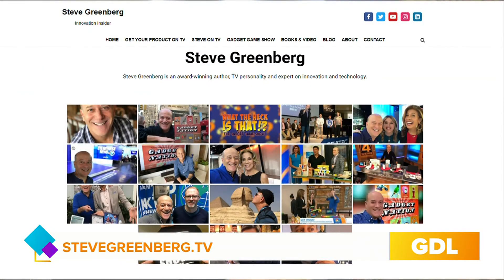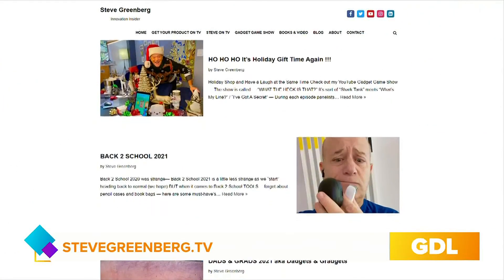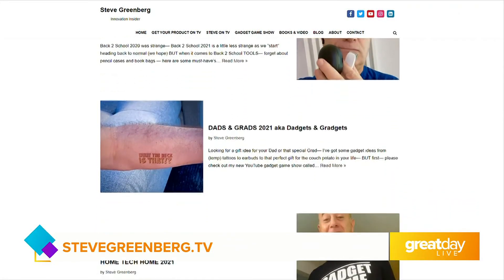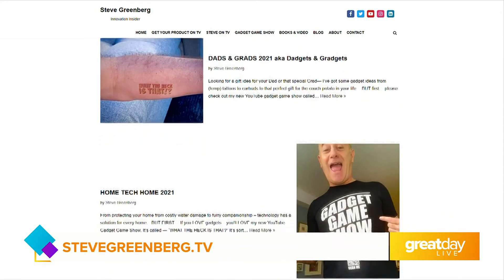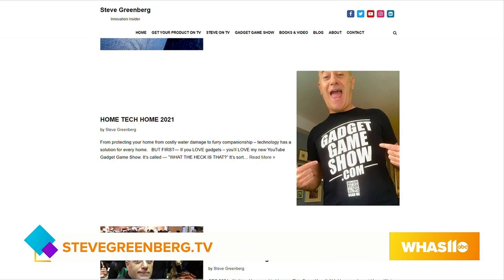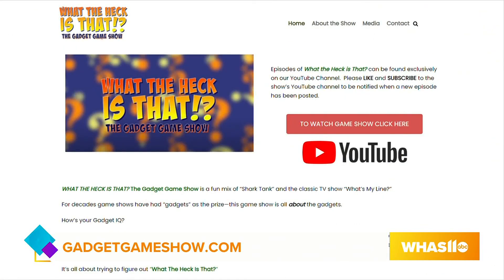If our viewers want to find out more about great gifts and gadgets, go to Steve Greenberg's blog at stevegreenberg.tv and click on blog. There's information on everything we talked about here, including his gadget game show called What the Heck Is That?, where viewers learn about new gadgets and panelists try to guess the identity of a mystery gadget. Check it out on YouTube at gadgetgameshow.com.